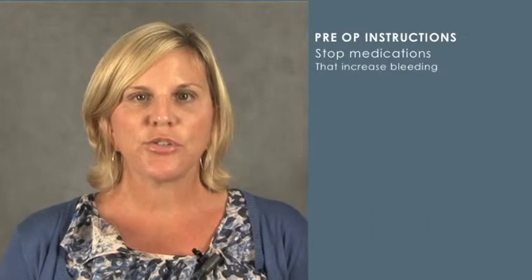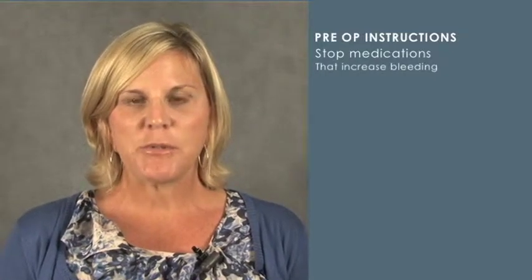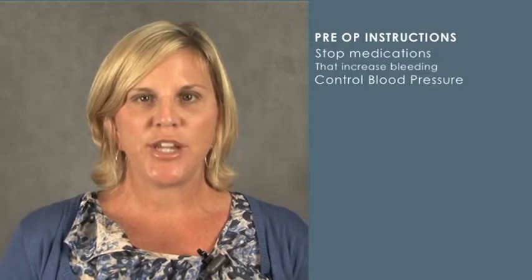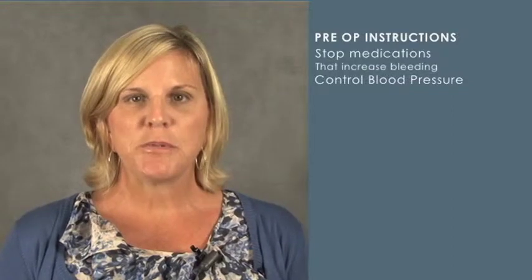Two weeks prior to surgery you need to stop all those medications. Another important factor, especially with a light lift, is that we have your blood pressure under control. Your blood pressure will have been taken during your consultation, and it's really important that you maintain and keep track of it if it's a little high during this time before surgery.